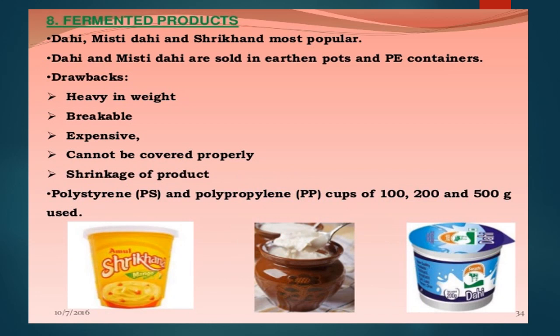Packaging of fermented dairy products — dahi, misti dahi, yogurt, and shrikhand — traditionally packed in earthen pots, which have drawbacks: heavy for transport, breakable, expensive, cannot be sealed properly, and cause product shrinkage. Nowadays polystyrene and polypropylene cups of 100, 200, and 500 gram sizes are most popular, as they are very convenient, and are now the dominant packaging for all fermented dairy products including yogurt, dahi, and misti dahi.